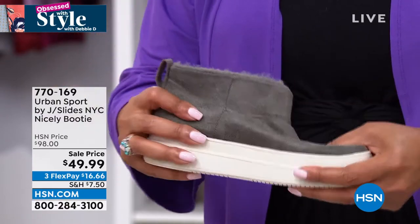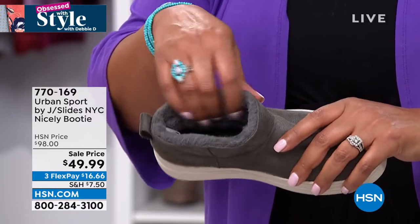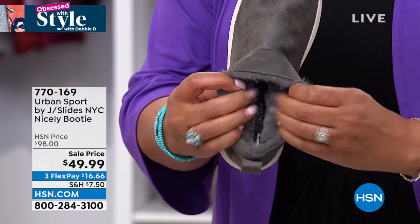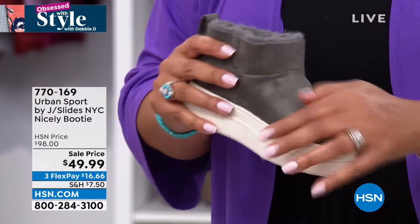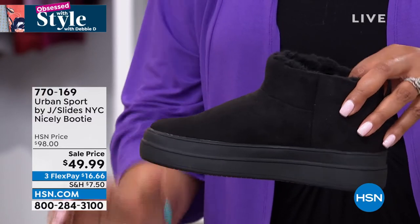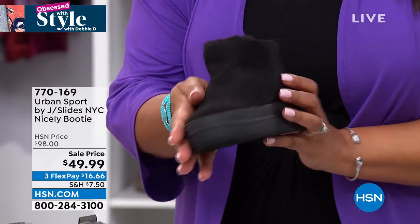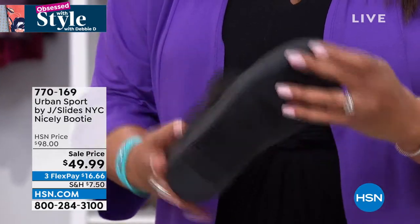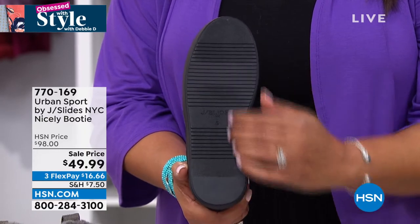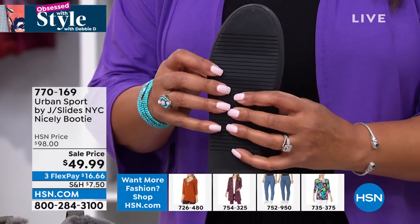What a comfy, cozy shoe. With all of our Urban Sport shoes, whether it's a sneaker or a booty, we put the double layer memory foam insole on the inside so you get the comfort and the support. And that outsole — that's a rubber outsole and it's going to give you traction in the weather. It's got the ribbed outsole so the water will go through the channels. There are a lot of great features about this shoe that make it so right for the season.